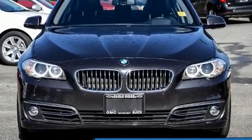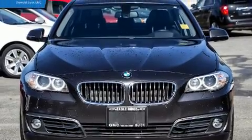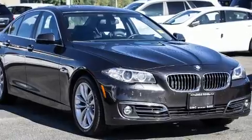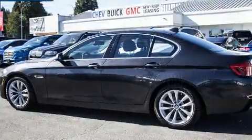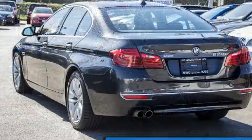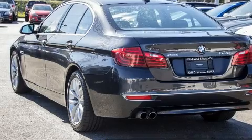Take command of the road in the 2016 BMW 528i. Smooth gear shifts are achieved thanks to the efficient four-cylinder engine, and for added security, dynamic stability control supplements the drivetrain. All-wheel drive provides for safe passage regardless of road or weather conditions.